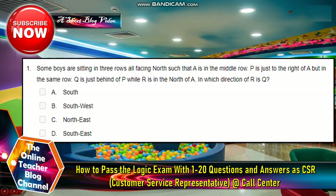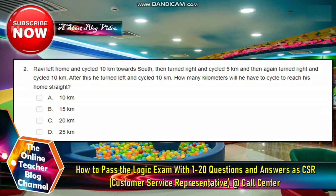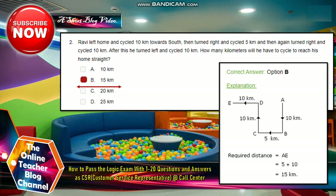Number one: some boys are sitting in three rows all facing north, such that A is in the middle row. P is just to the right of A but in the same row. Q is just behind P while R is to the north of A. In which direction of R is Q? Number two: Ravi left home and cycled 10 kilometers. After this, he turned left and cycled 10 kilometers. How many kilometers will he have to cycle to reach his home straight? The answer is letter B, 15 kilometers.